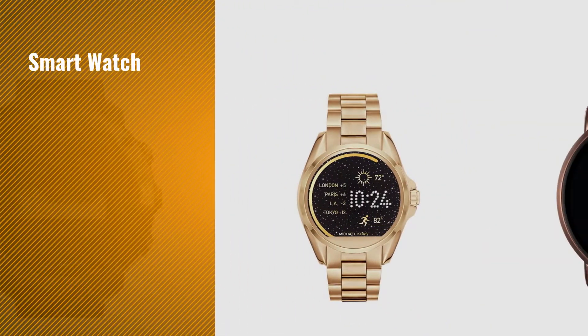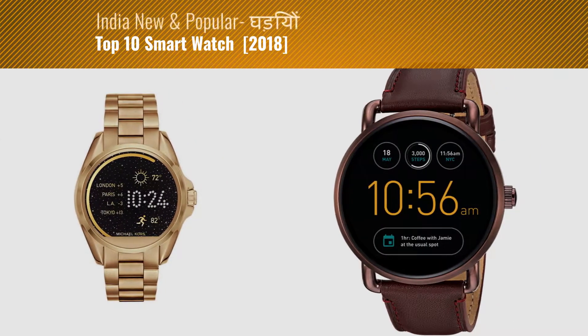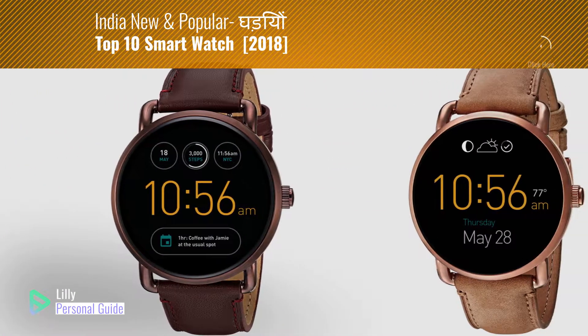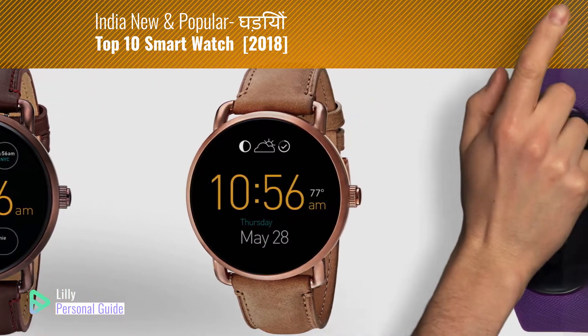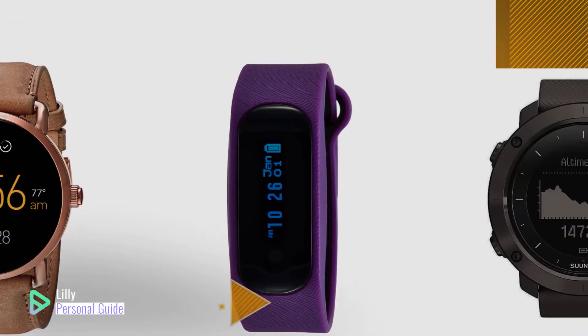If you're looking for a smart watch, this video is for you. My name is Lily, your personal guide. Welcome to our channel. At any time you can click the circle in the corner and get more info and real-time deals on your favorite products.